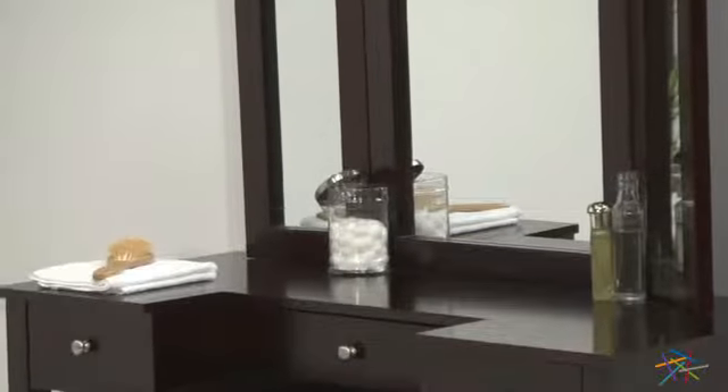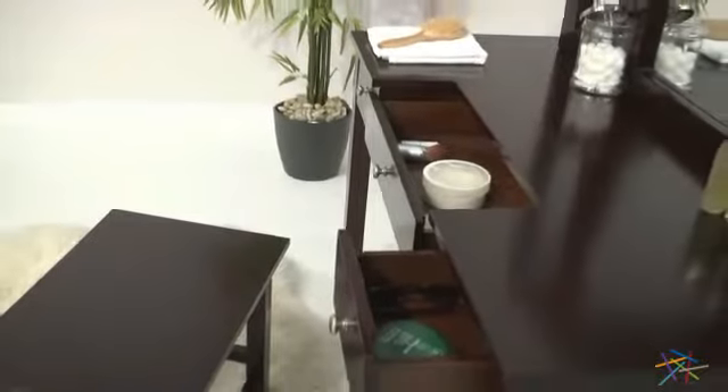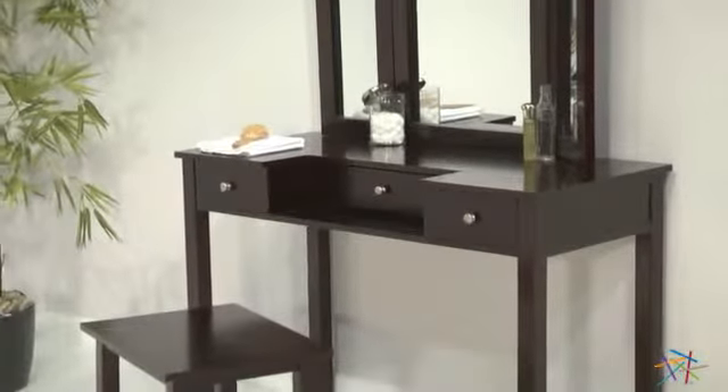You'll also love other features like the tri-fold mirror that gives you every angle, three spacious drawers that make the perfect home for all your styling necessities, and the generous top that gives you plenty of room to get ready.